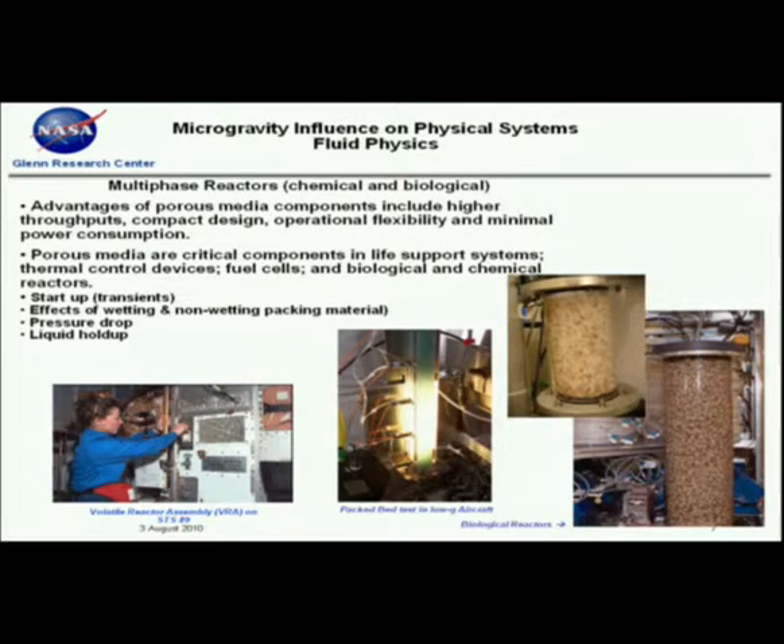For multiphase reactors — both chemical and biological — we're currently developing a fixed bed reactor we're hoping to fly in about three years. We're interested in start-ups, transients, and a reactor bed with fixed solid particles and gas and liquid phases flowing through it. We're looking at effects of wetting and non-wetting packing material. Aircraft tests have shown we get different pressure drops, primarily because of the shift in liquid holdup. Liquid holdup is very critical because you need it to understand and predict mass transfer, which is very different in zero-g.